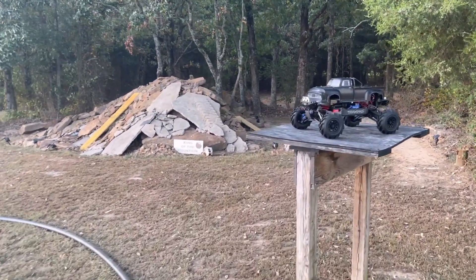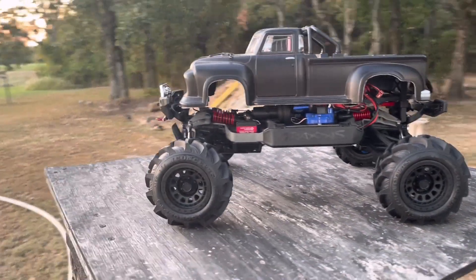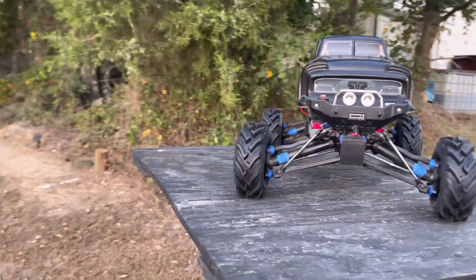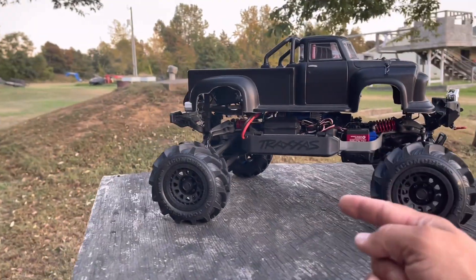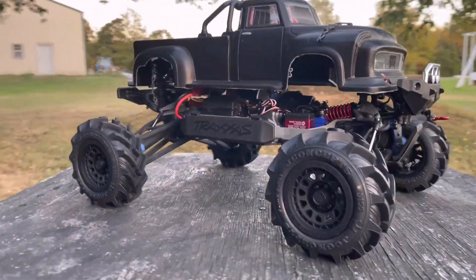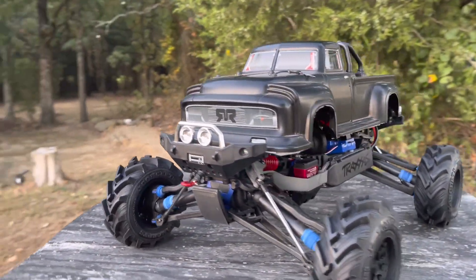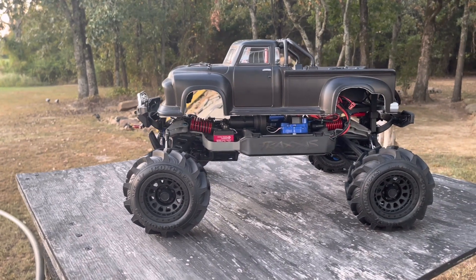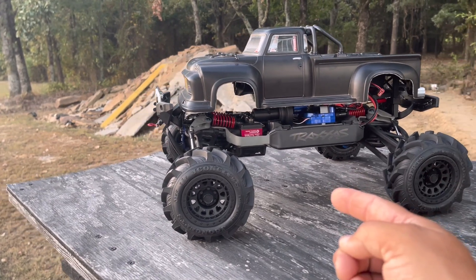Losi had just come out with their King Sling Mega Truck, and since there were no other RCs in competition I decided to go ahead and build one. We did it off of a Traxxas Summit chassis, but as you guys can see this looks a little bit different — this is modified quite a bit to make it fit and look the way it does. Let's get into what it took to build this truck.